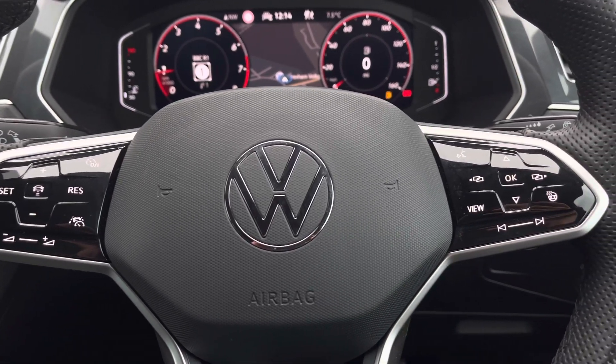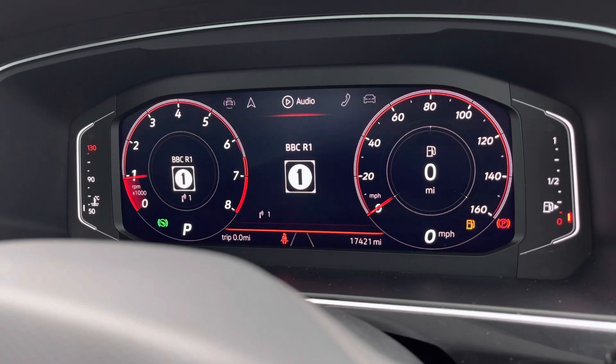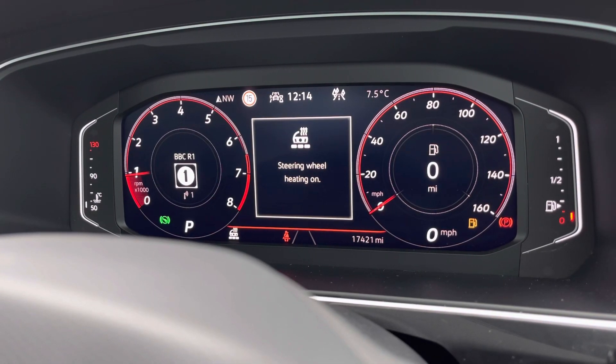We have the adaptive cruise control, perfect for motorway driving, and we can also customise your active information display screen where we can find your key driver information and settings.